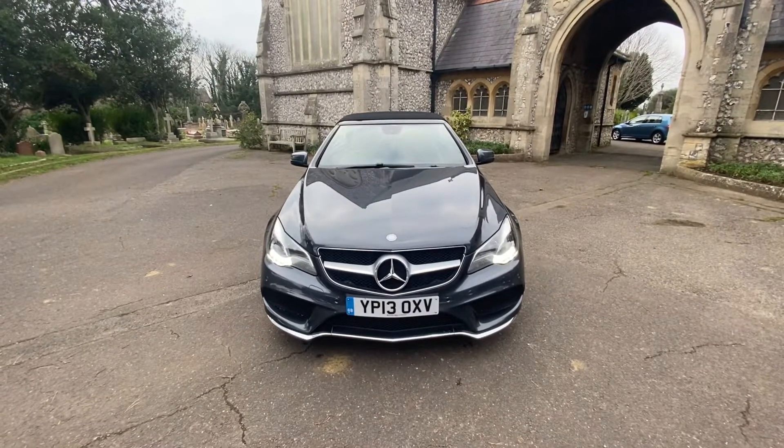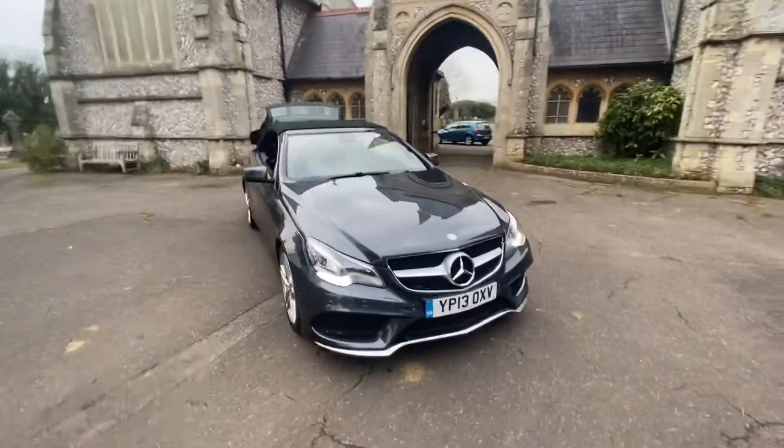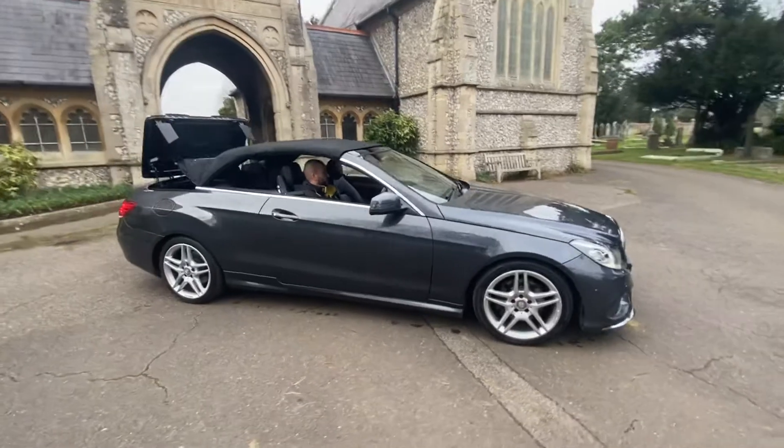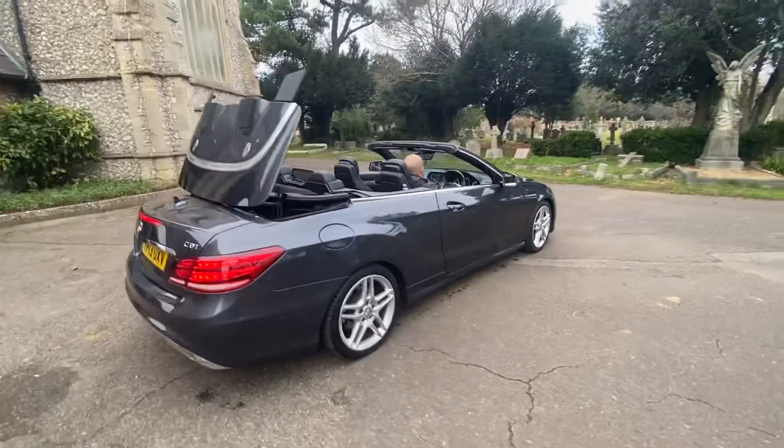Here we have a beautiful example of a Mercedes E250 Cabriolet on a 2013, finished in gunmetal grey. The car comes with four and up-to-date service history, mainly Mercedes, with eight in total — the first six being Mercedes dealership, the last one being done at its current mileage.